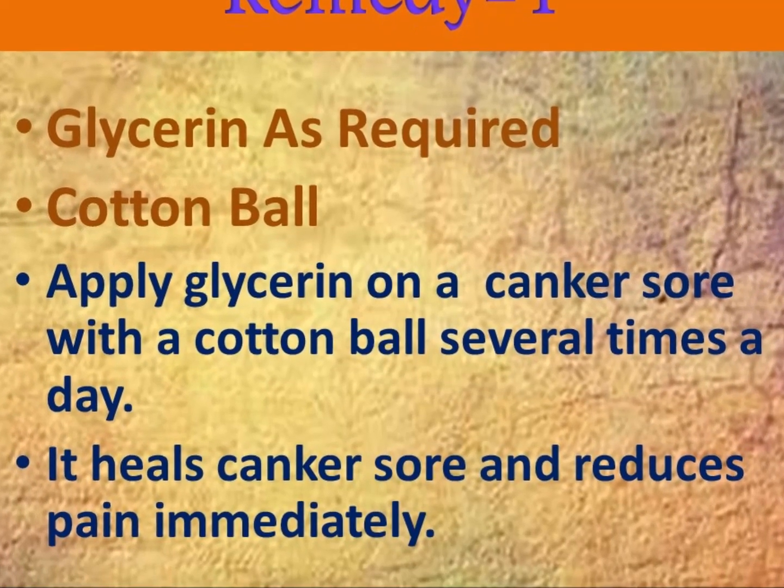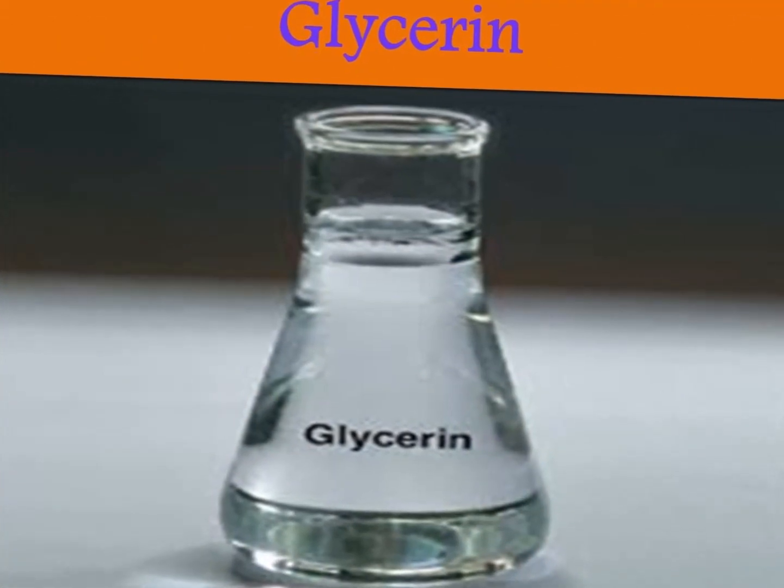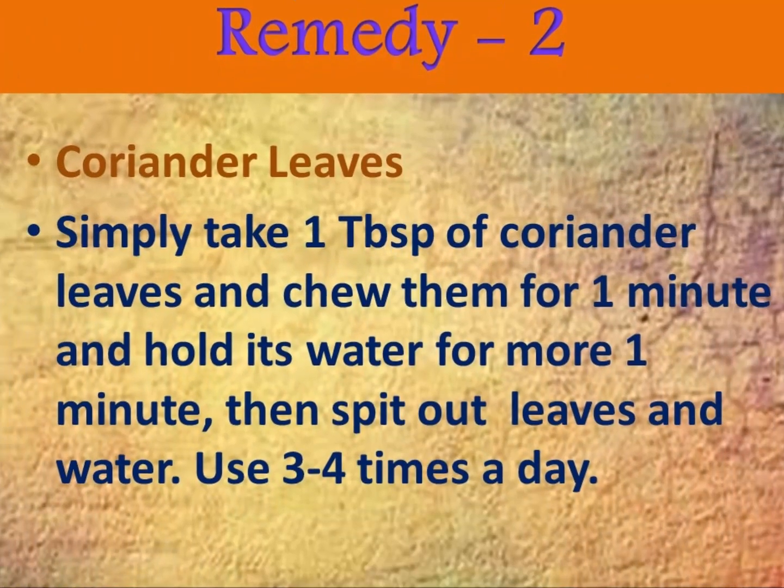Now start remedy one. Take a few drops of glycerin and apply it on your canker sore using a cotton ball, several times a day. This is a very quick remedy, please do try it.